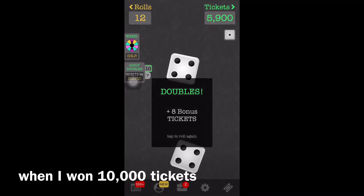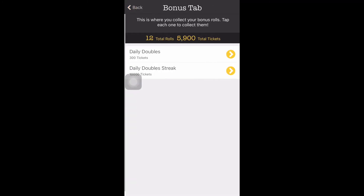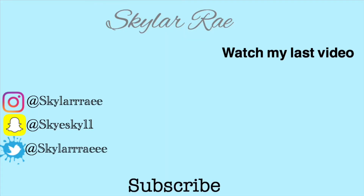If you guys want to try out Veridice, I'll put some little videos and screen recordings of how it works. I hope you guys enjoyed this video — I love you guys so so so much. Bye!